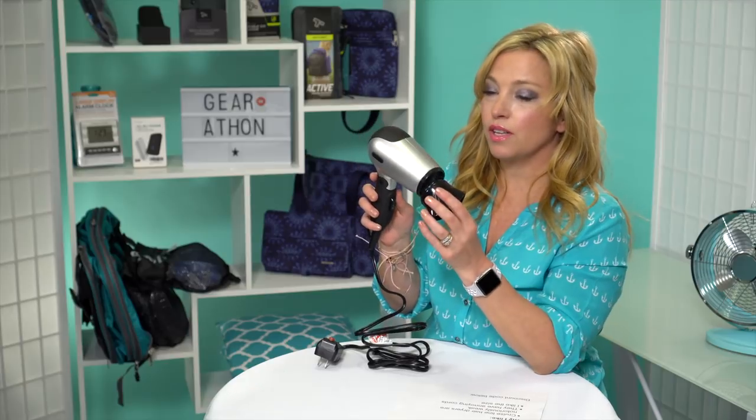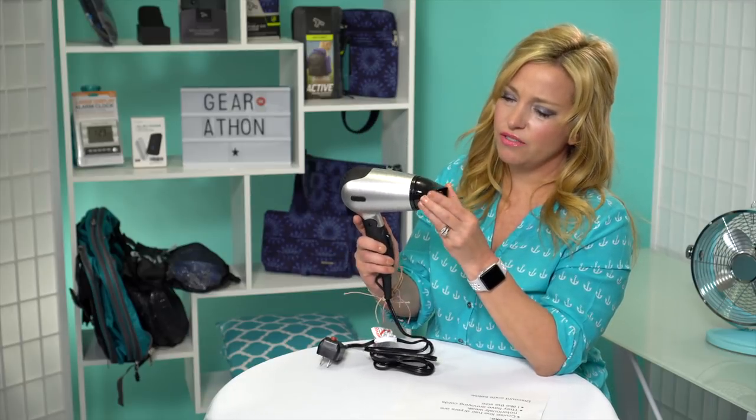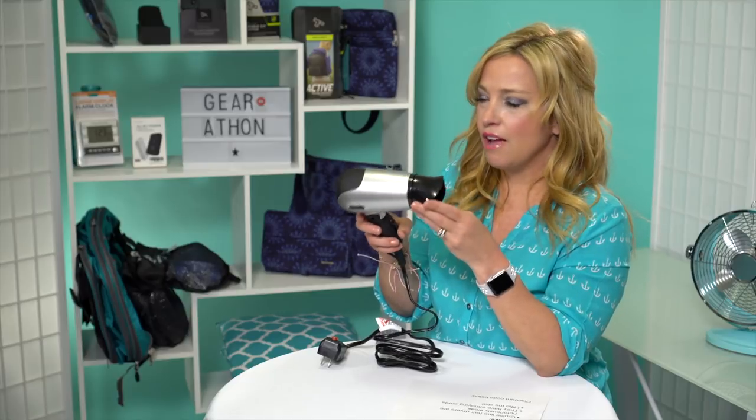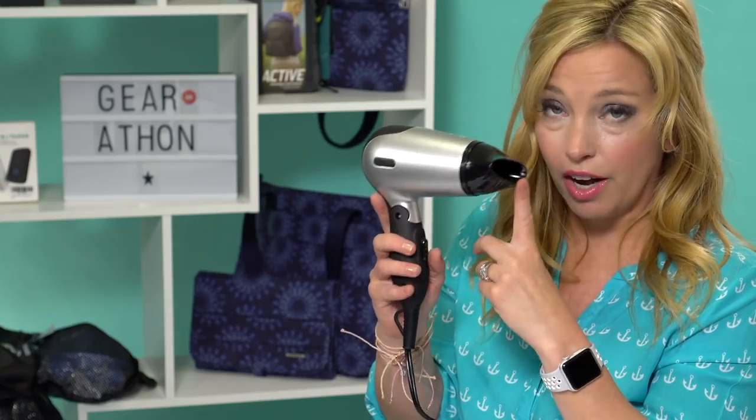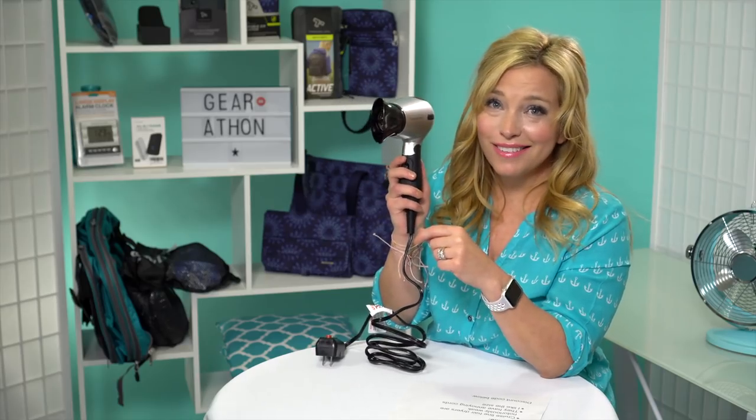It also has one of these removable nozzles — they're calling it a nozzle, though I feel like it has another name. I've heard these help to dry your hair faster, which is really cool. What I like about it is that it's obviously better than the hair dryer you're going to get on the cruise line.